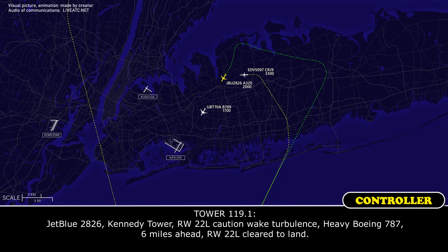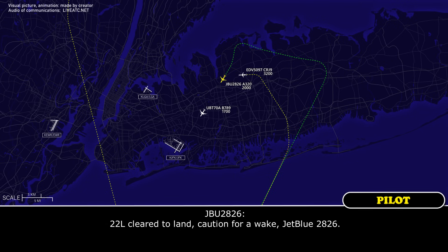Tower, runway 22L, caution for the wake, JetBlue 2826.